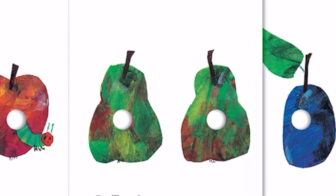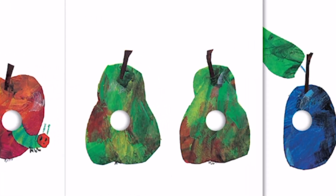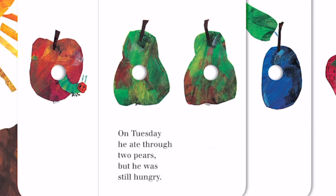Look what the caterpillar found next. They're pears, and there are one, two — two of them. On Tuesday, he ate through two pears, but he was still hungry.